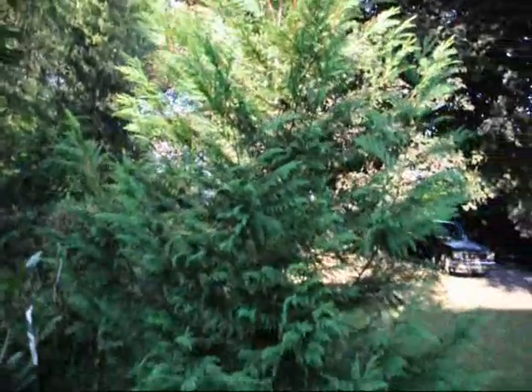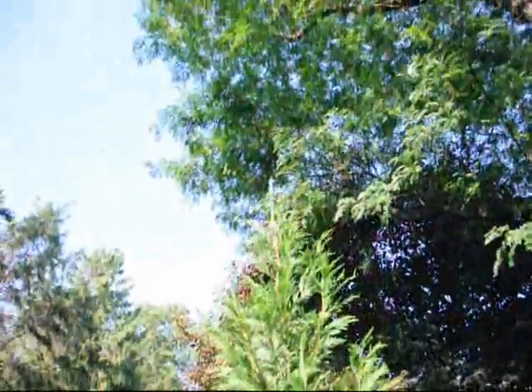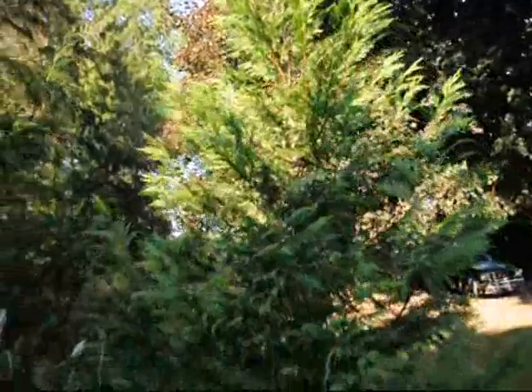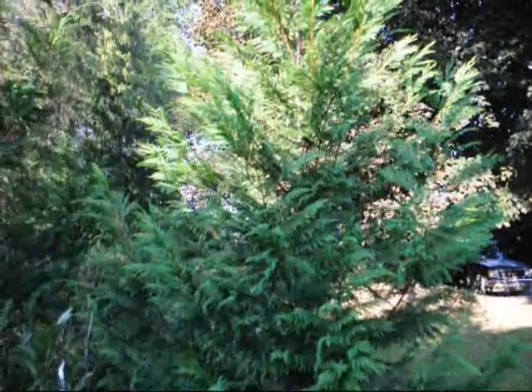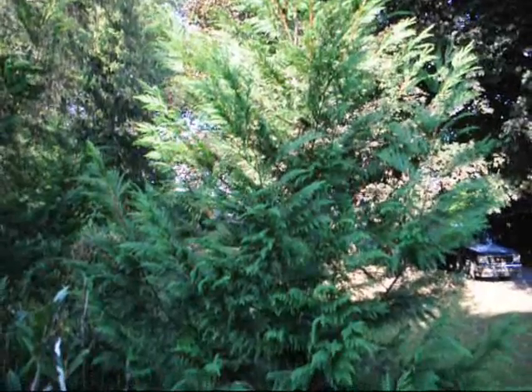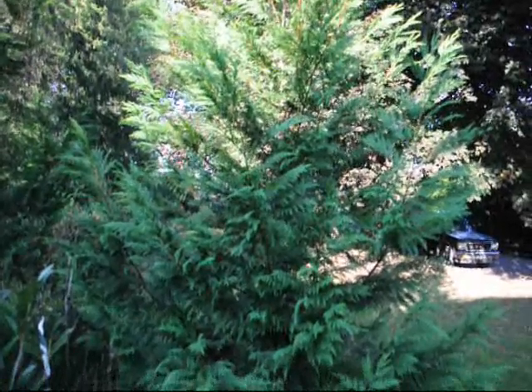We sell these trees in many sizes. This is about a 10 to 12 foot size tree, and we sell them from three foot up to 14 foot. We do deliver and plant these all up and down the east coast. So give us a call at 215-651-8329.